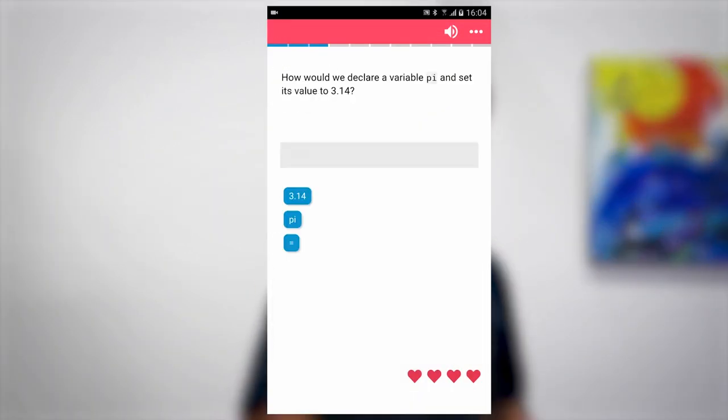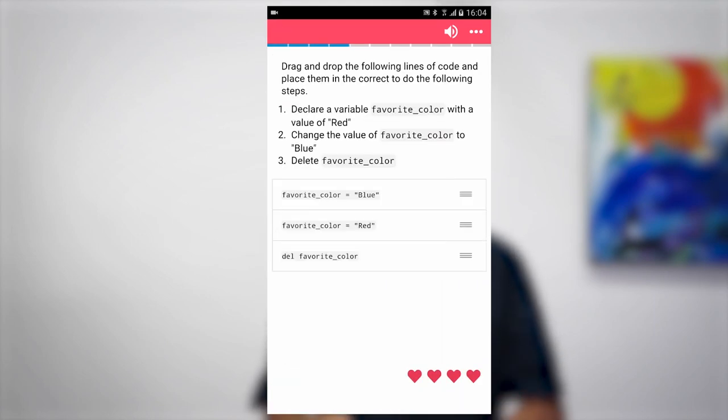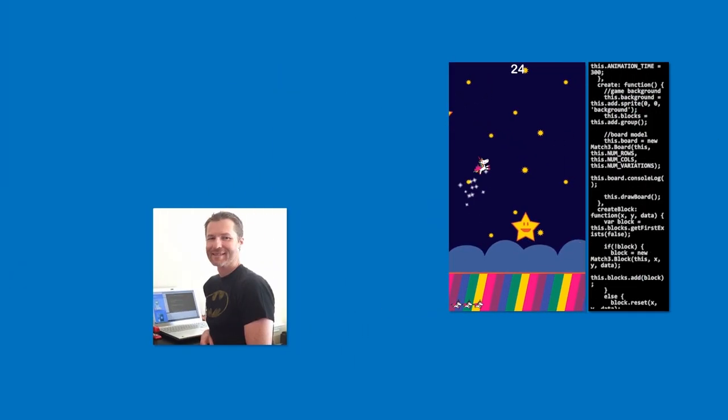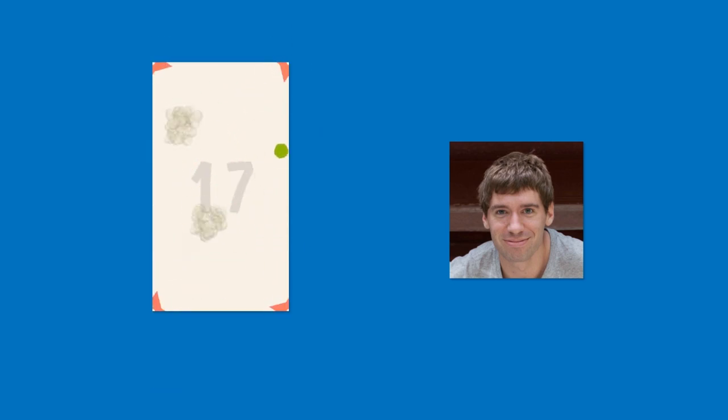As a bonus, you'll get access to nine interactive courses in our mobile application Code Mirai. At Zemba, we've taught programming online to over 250,000 students, many of whom have used these skills to advance their careers, publish applications and games, and start companies.